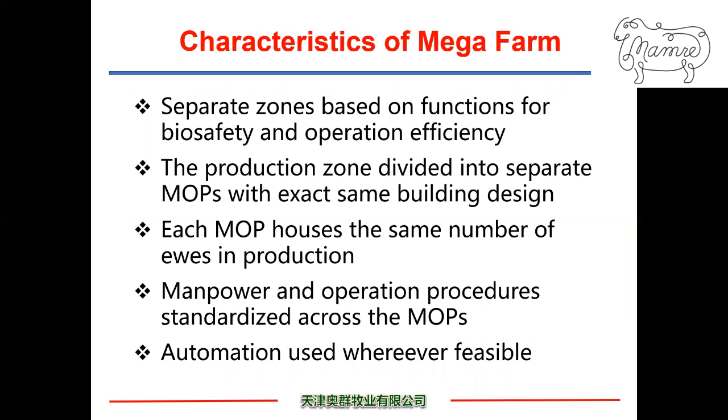Modern MAG sheep farms share the same characteristics. All farms are built into separate zones based on functions for biosafety and operational efficiency. The production zone is divided into separate mobs with identical building structures, each housing the same number of ewes in production. Manpower and operation procedures are standardized across mobs, and automation is used whenever feasible.